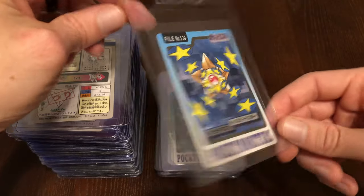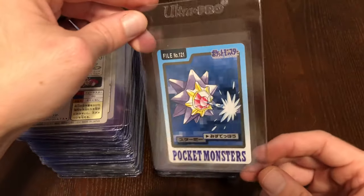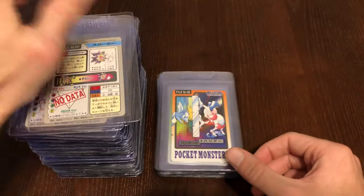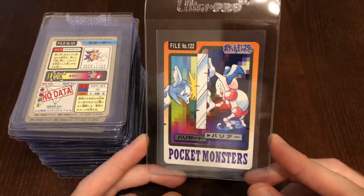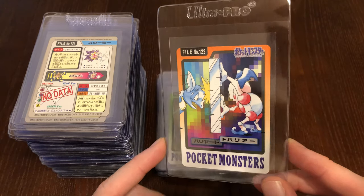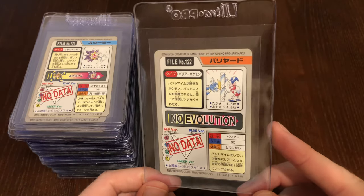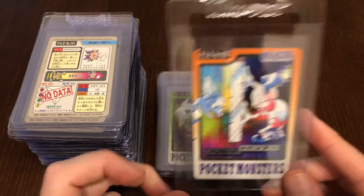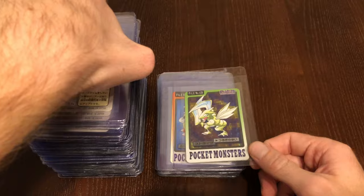Got Staryu shooting stars and Starmie. And this is one of my favorite cards of the whole set — Mr. Mime is actually using Barrier, going at it with a Wartortle of all Pokémon. It's a really cool card. I love how the artwork is kind of coming off the page — there's not a whole lot of Pokémon that really overlap like that.